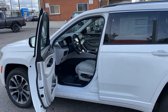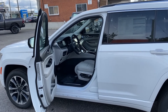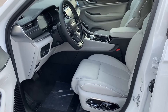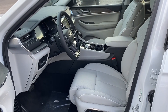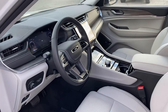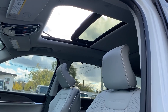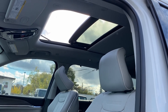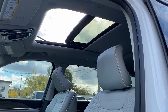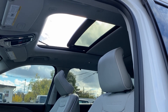Coming inside this Jeep Grand Cherokee L Overland, you'll notice it's very similar to a Limited, but there are some small differences. Right off the bat, it's a higher-grade leather — both on the seats, the dash, and the steering wheel. Buttery smooth, very comfortable. Being an Overland, it does come standard with the dual-pane panoramic sunroof, which is not on all Limited models — so another differentiating factor.